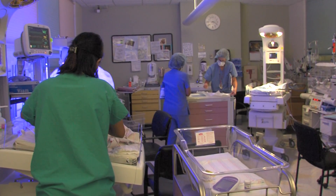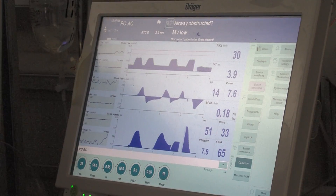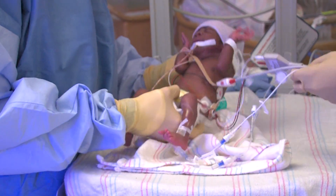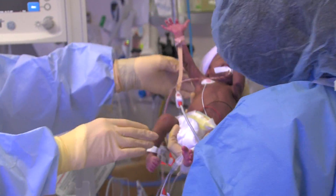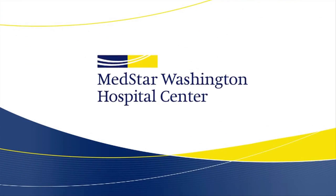Teamwork has a lot to do with it, from the entire nursing staff to the physicians and those who keep the environment clean. It takes a village — our whole staff works towards keeping infection down on this unit. Safety first means healthier patients. MedStar Washington Hospital Center's NICU: protecting the littlest lives.